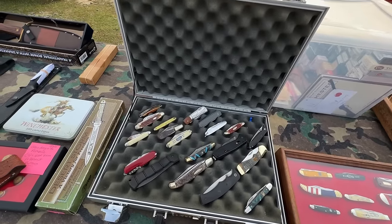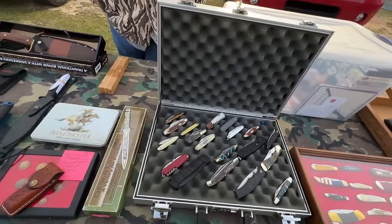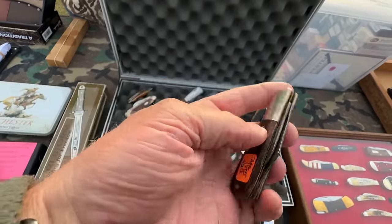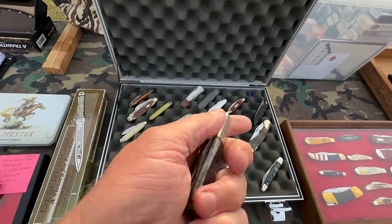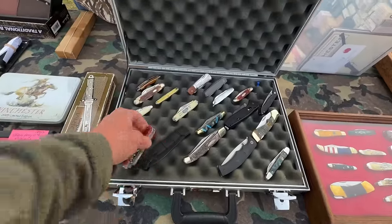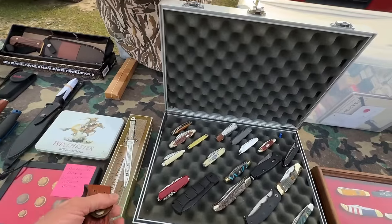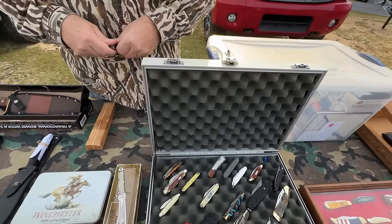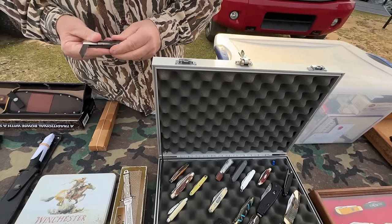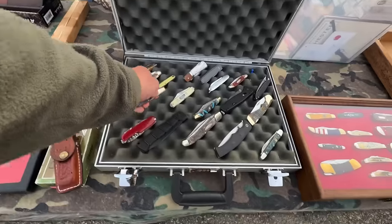He doesn't do repairs for people — just as a hobby. He had a nice old Case knife — asking $5, beautiful. There was a Victorinox that had been left on a vehicle dash and turned brown. He also had a 1975 Case — he counted the dots to confirm it. Very nice knife. He had a Barlow, a Double Lex, and a SOG as well.